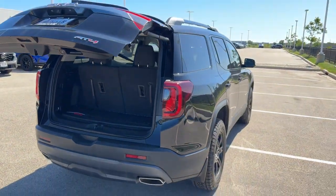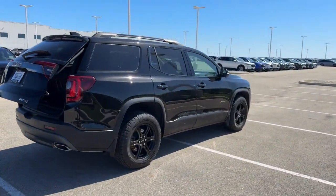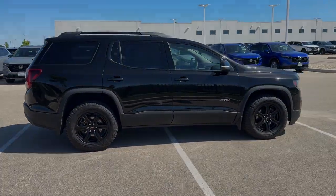Beautiful vehicle, guys — really low miles, a good amount of features, and a lot of room. If you like what you see here, come on down today to Ziegler Honda of Racine.